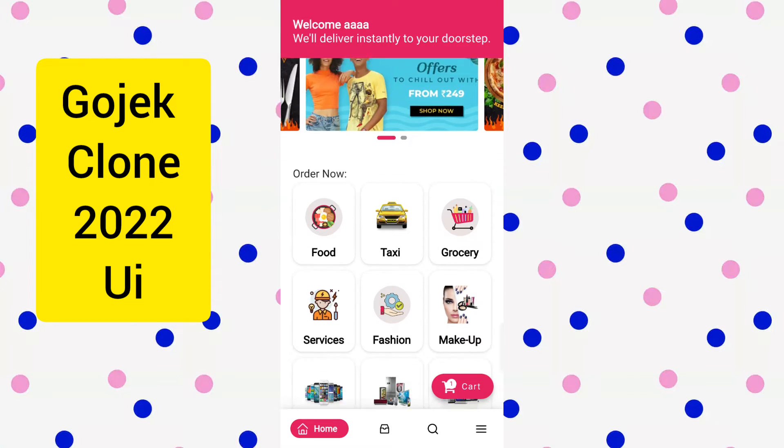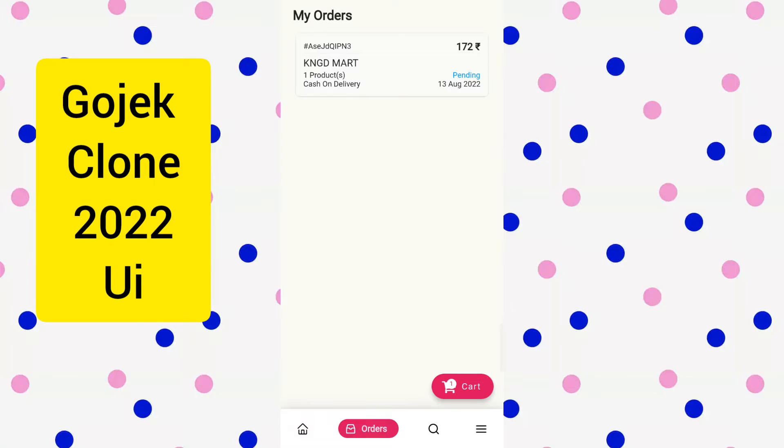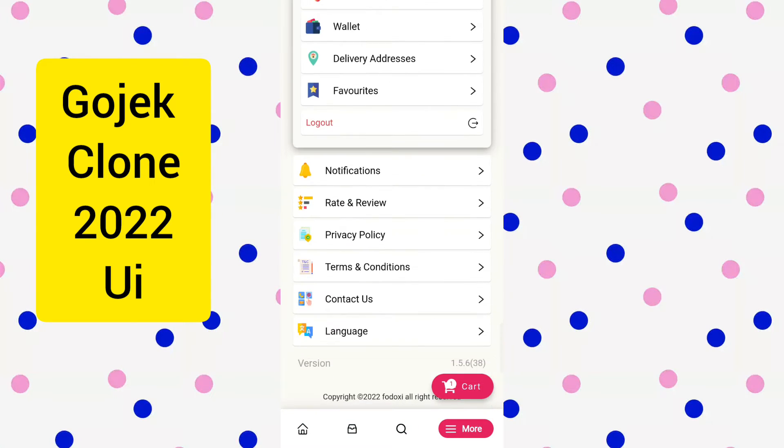It has sliding banners, and it has categories like food, grocery, taxi, pharmacy, delivery, services, and much more — all in one app. A customer can see his orders, he can see his profile, and he can also see all the sellers.